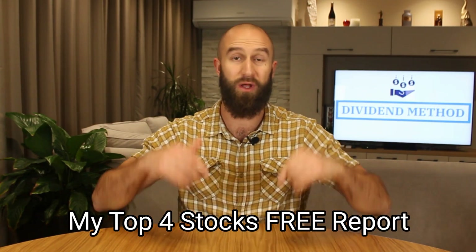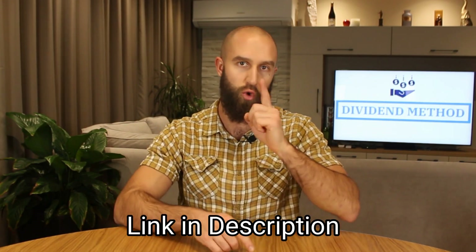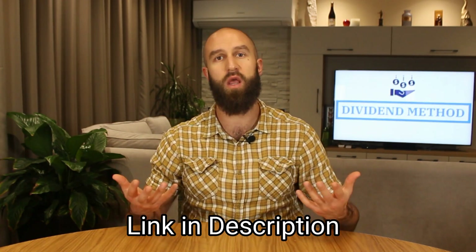Speaking of that, if you would like to see my top four stocks and ETFs I invest in for the current economic and geopolitical environment we are in, go to the link in the description and I will send them to your email for free. The report will always be up to date, regardless of when you are watching this, because I am constantly updating it.